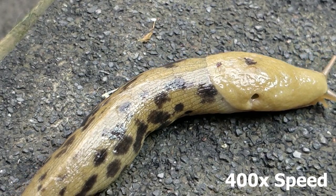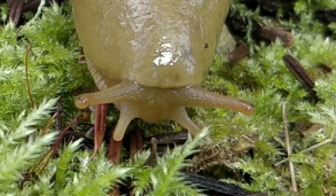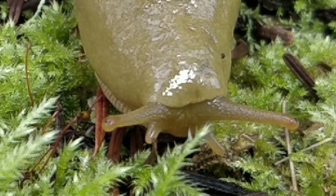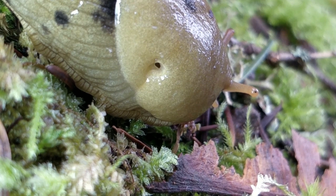Banana slugs can live up to seven years old. Their eyes are tentacles, with the upper pair sensing light and the lower pair sensing smell. But they don't actually breathe from those feelers — this is where they actually breathe from. It's called a pneumostome.